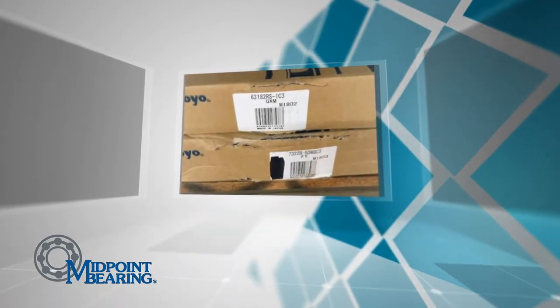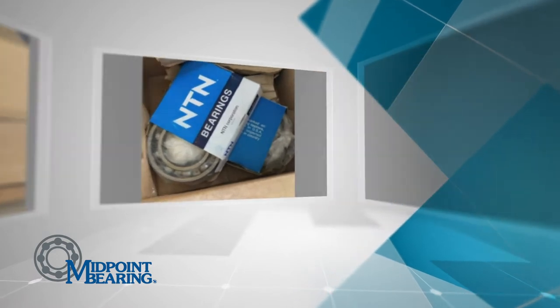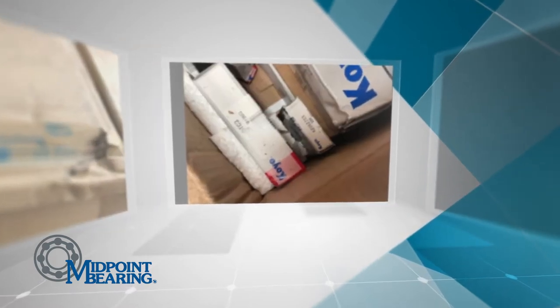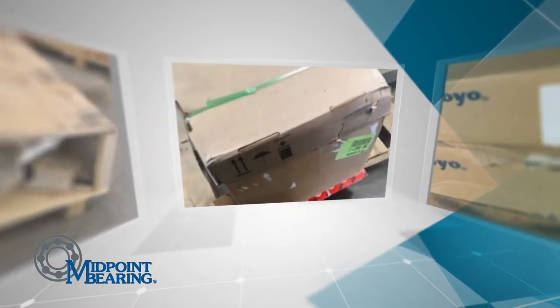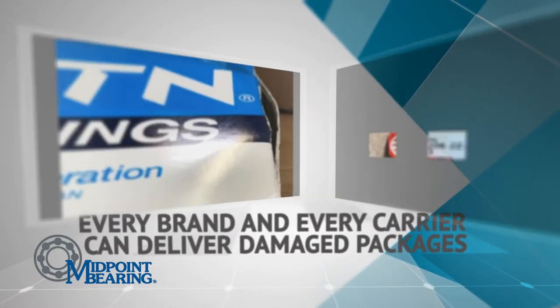Most bearing manufacturers dedicate very little, if any, details on packaging specifications. Packaging is critical because it protects the bearings during the storage and shipping process. If the bearing cannot be delivered as intended by the manufacturer, can we be sure it will reach its desired bearing life? Every brand and every carrier are susceptible to delivering damaged packaging.